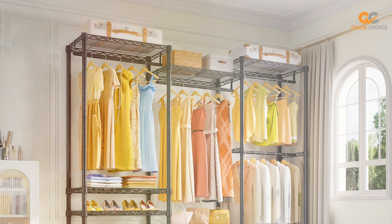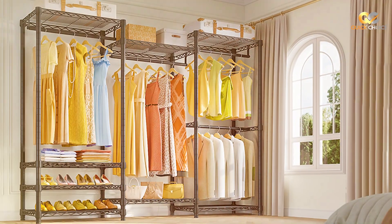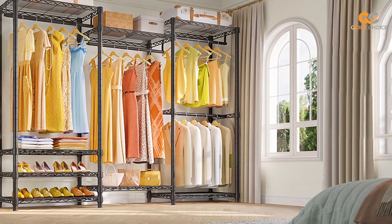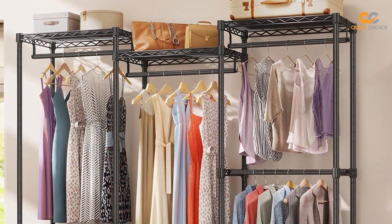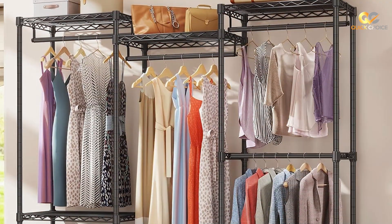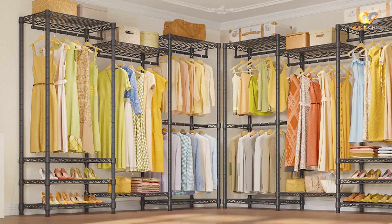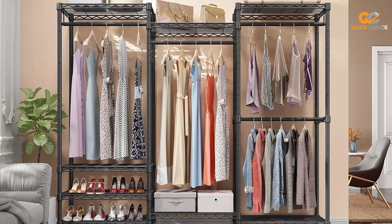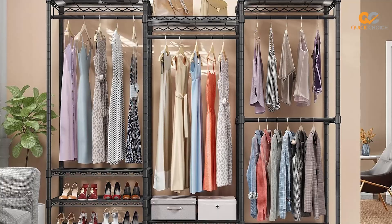Assembly is a breeze with the VIPAK V5, thanks to its easy-to-follow instructions and tool-free setup. The non-woven fabric cover keeps your clothes protected from dust and dirt, ensuring they stay in pristine condition. Whether you need extra storage in your bedroom, guest room, or even a dormitory, the VIPAK V5 Portable Closet Wardrobe is a versatile and reliable solution that will help you keep your belongings organized and easily accessible.